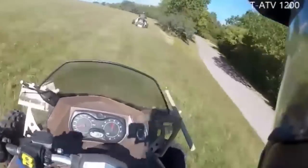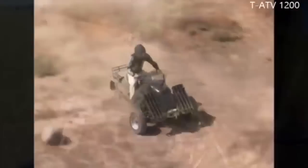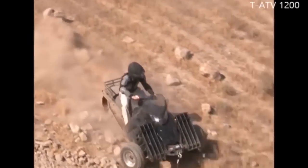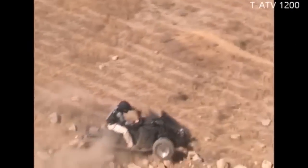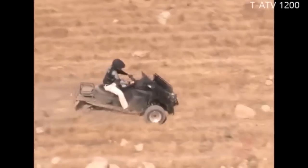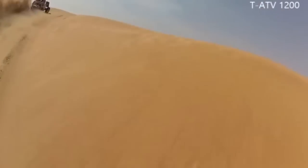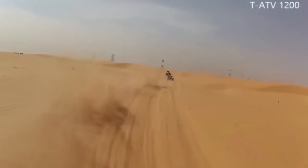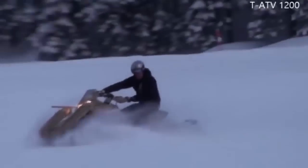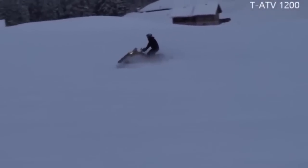The TATV-1200 features automatic transmission and a fuel range of up to 350 kilometers. The TATV does not sink in snow, mud or other very soft terrains due to the very low per square centimeter ground pressure.